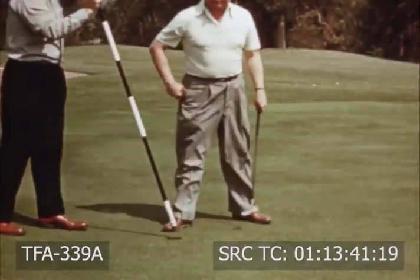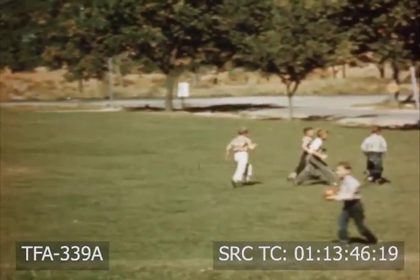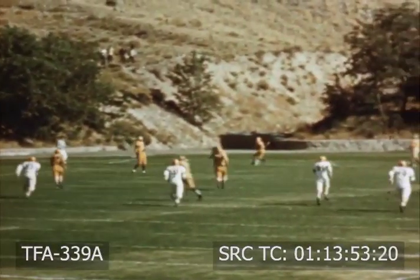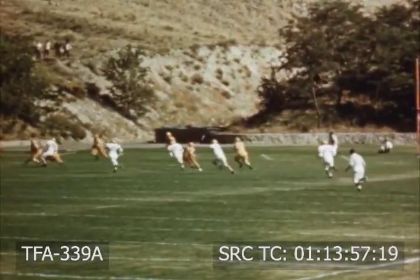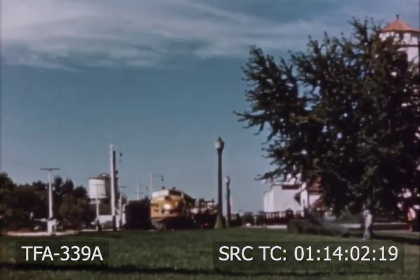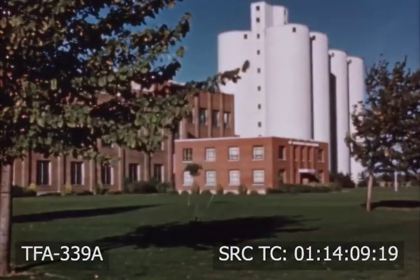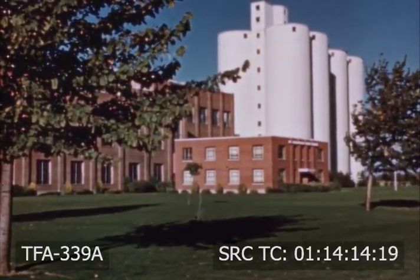Grass has many uses. Consider its advantages over hard surfaces on children's playgrounds throughout the country. Athletic fields, both football and baseball, would be bare and unsightly and more conducive to physical injury without grass. One adjacent to one of the many Union Pacific stations is an example of how railroads utilize grass. Industrial and manufacturing sites take on a park-like attractiveness when surrounding areas are grass covered.